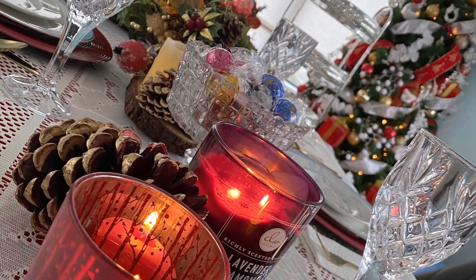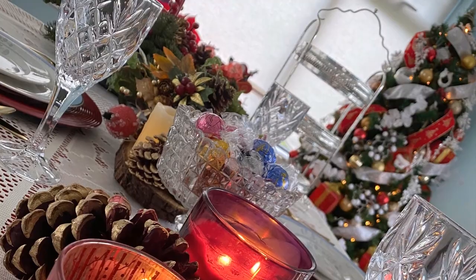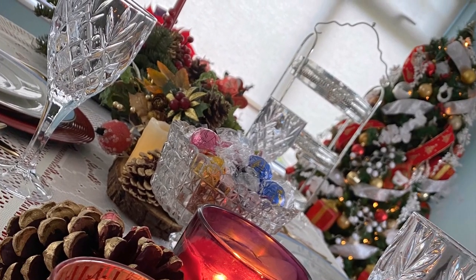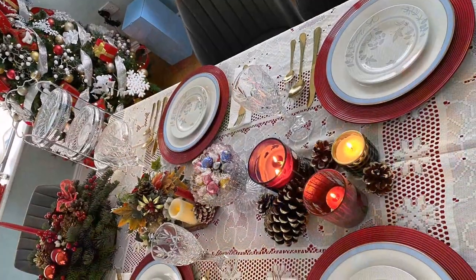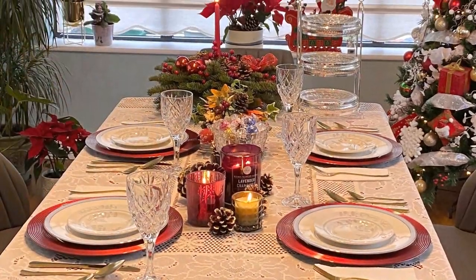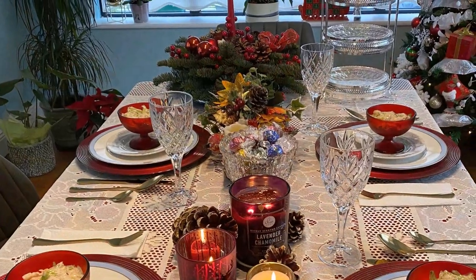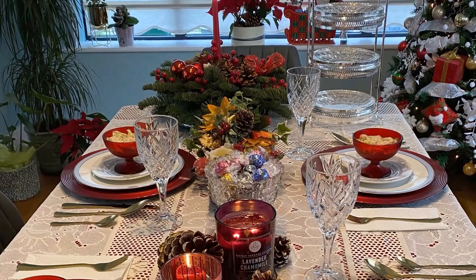Our Christmas last year was pretty special too. Just seeing all these photos again of our Christmas table gives me so much joy. I hope that you enjoyed this video of our little project here at home.